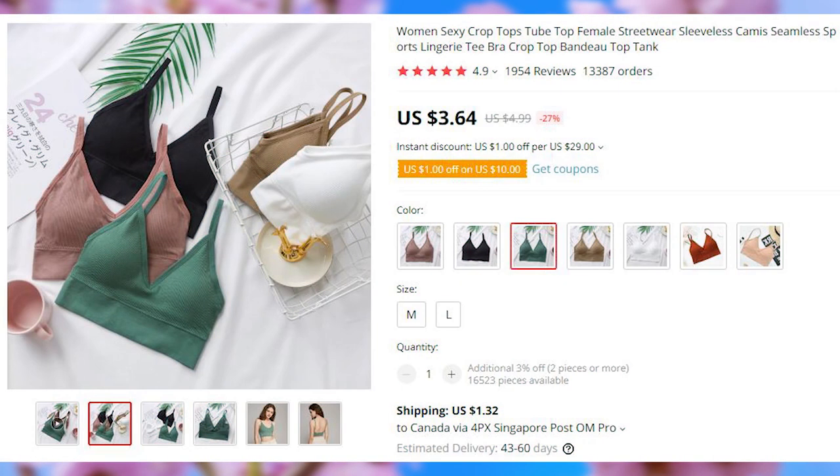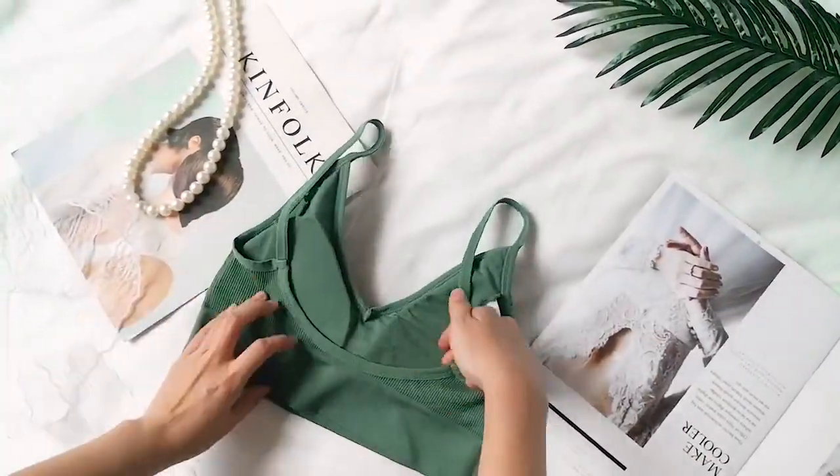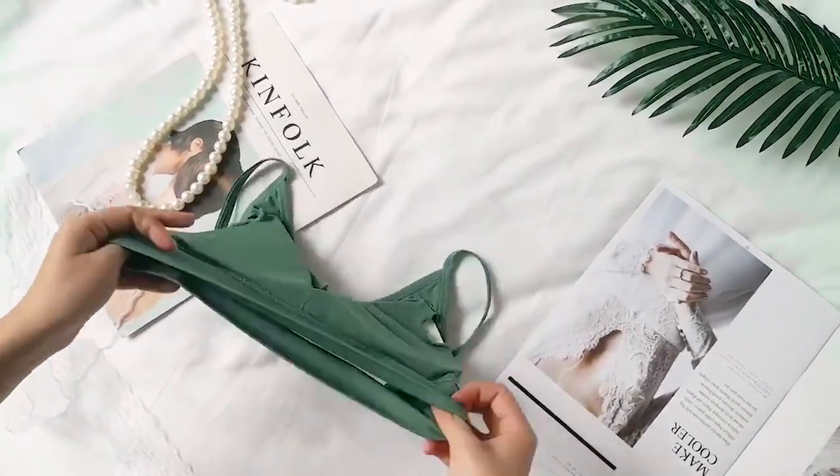The listing for these simple summer tops has 14,000 orders. Good for working out, wearing around the house, or at the office — since these two are pretty much the same thing nowadays anyway.